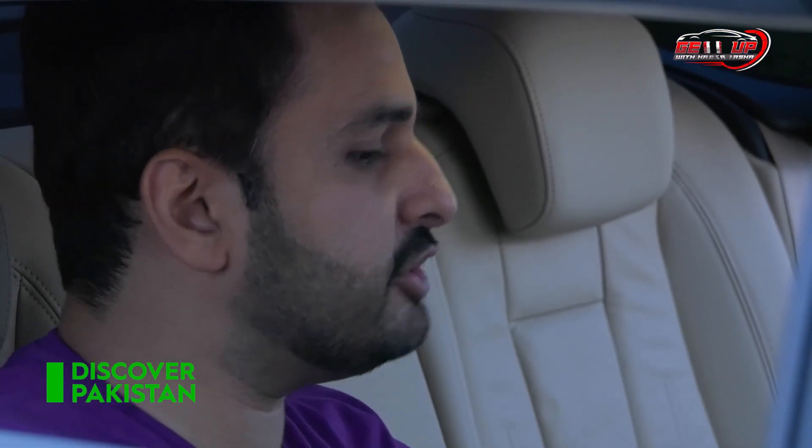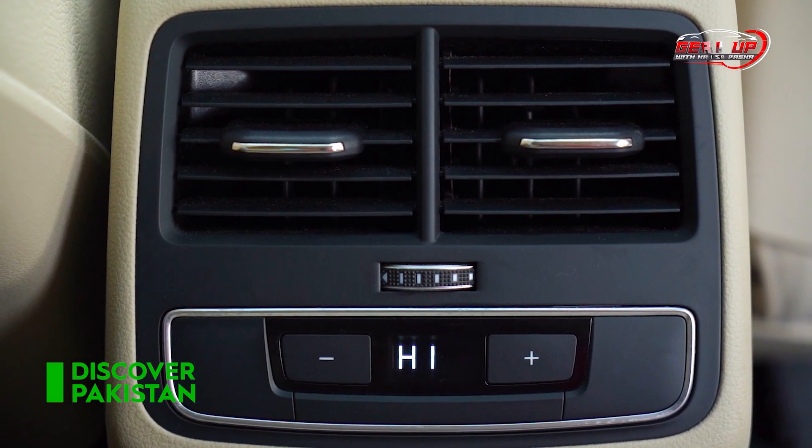In this car, you can find three-zone climate control air conditioning for driver and passenger. There are two vents here and two more vents here. The transmission tunnel is very big, which is a small problem.